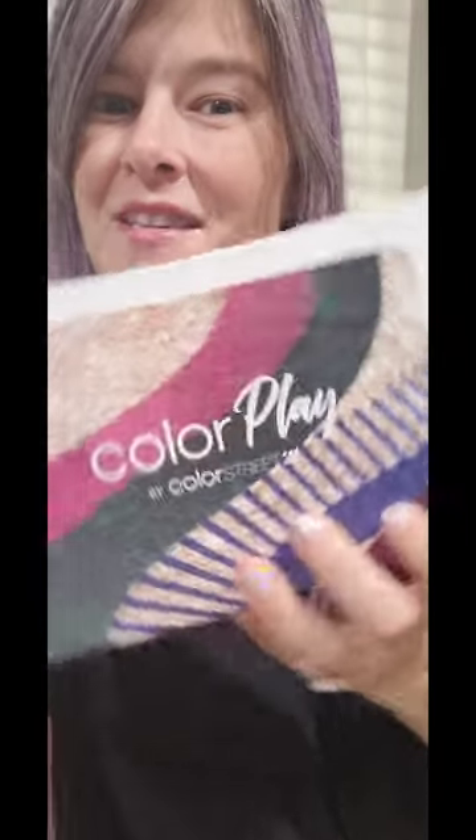If y'all have any questions about Color Play, drop them below — I'm happy to help. If you want more fun, inspiration, or some encouraging words every day, follow me on Instagram or join my VIP group on Facebook. You can find those links in the description box below. Thank y'all so much for watching — like and subscribe to my channel and I'll see y'all really soon! And for my Canadian friends, Color Street has an exclusive deal just for you: if you're a new Color Play subscriber for August, you'll get July's box free.